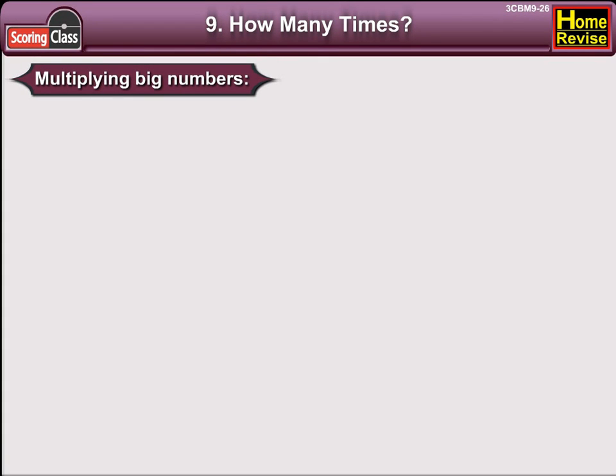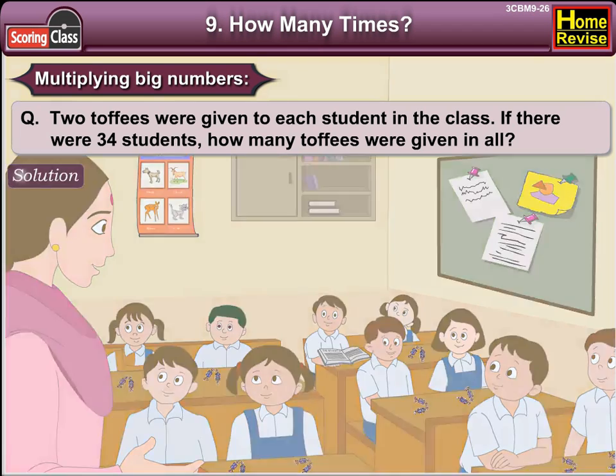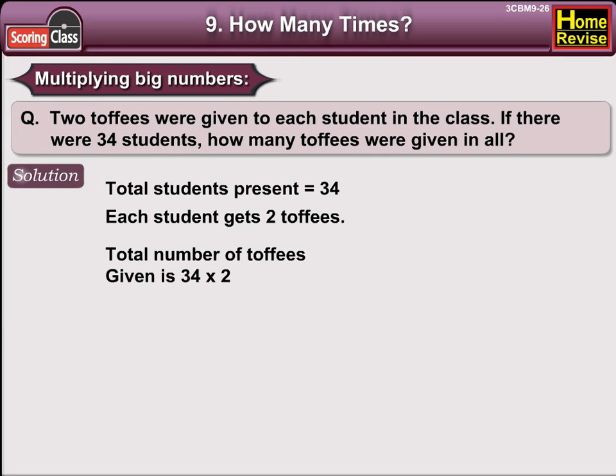Multiplying big numbers. Two toffees were given to each student in the class. If there were 34 students, how many toffees were given in all? Total students present: 34. Each student gets two toffees, so the total number of toffees given is 34 into 2. Just think, how can we find 34 times 2?